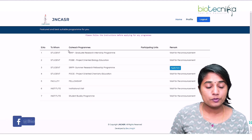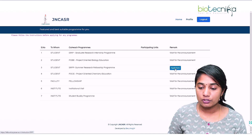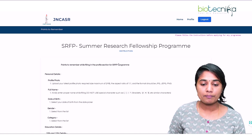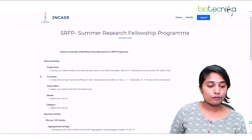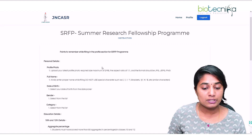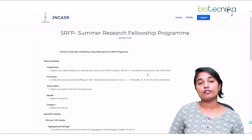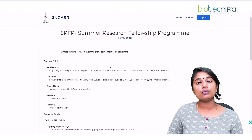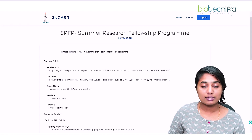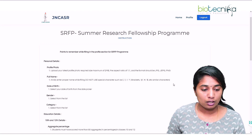Once verified, you will see all outreach programs available, and you can click to apply for the SRFP — Summer Research Fellowship Program. Read the instructions given carefully. For personal details, you need to upload a latest profile photo with a maximum size of 2 MB, in a 1:1 ratio, and in JPG, JPEG, or PNG format. If your photo is more than 2 MB, use any online tool to compress it.